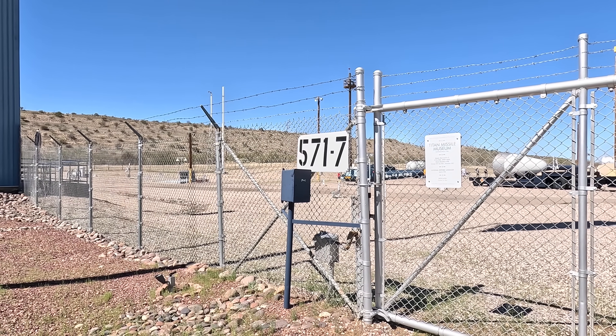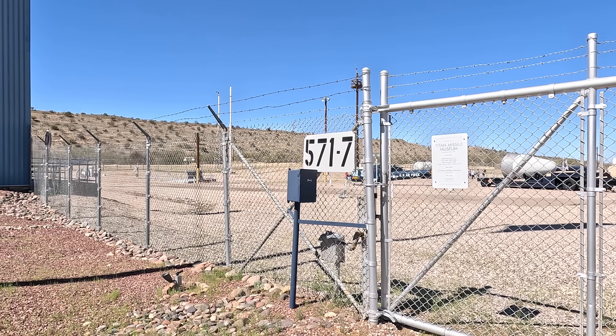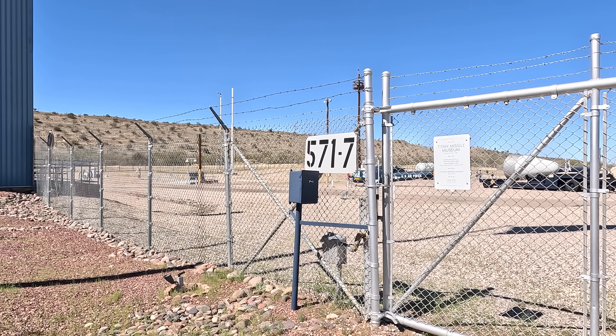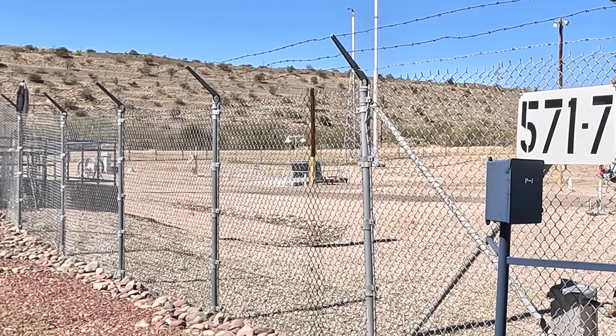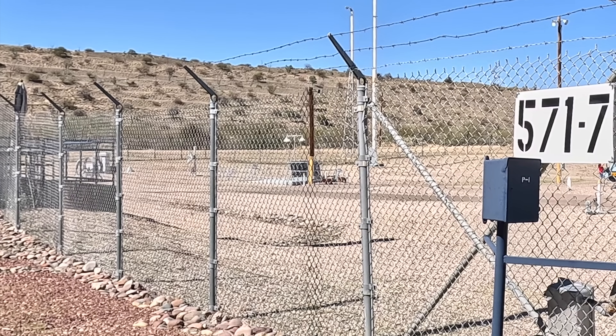They'd then have three minutes to get to the next checkpoint, which was the entrance to the bunker, next to that brown pole sticking up. If they took longer than three minutes, they weren't getting in, and the people in the bunker were going to be staying there another day.